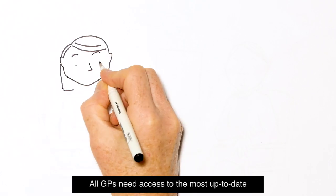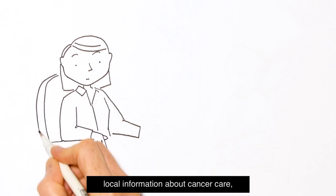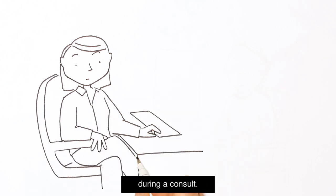All GPs need access to the most up-to-date, local information about cancer care, right when and where they need it, during a consult.